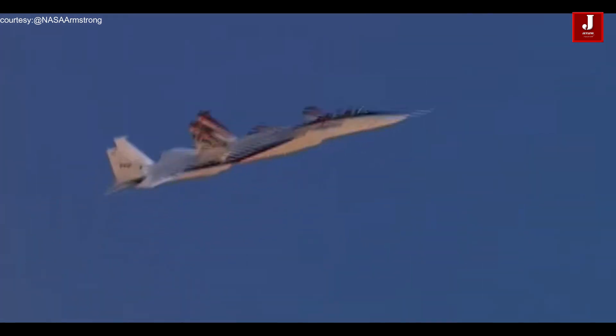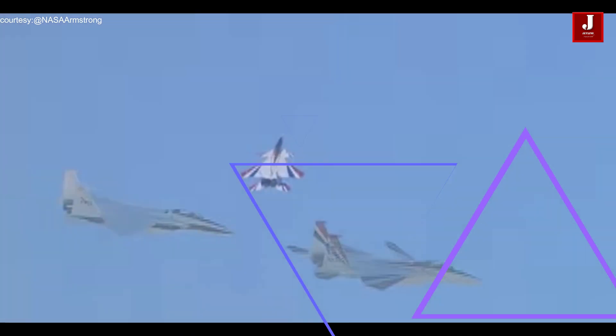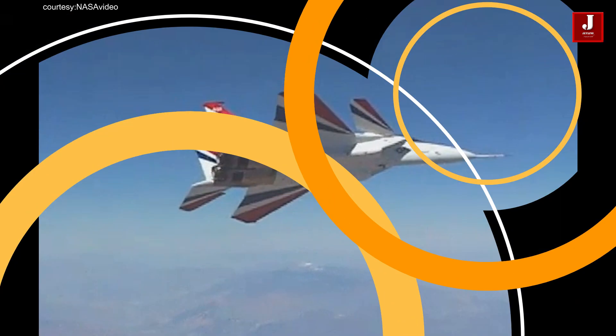The Airborne Location Integrating Geospatial Navigation System was created to make it possible for the fighter plane's pilot to coordinate maneuvers while flying behind the target at supersonic speeds.